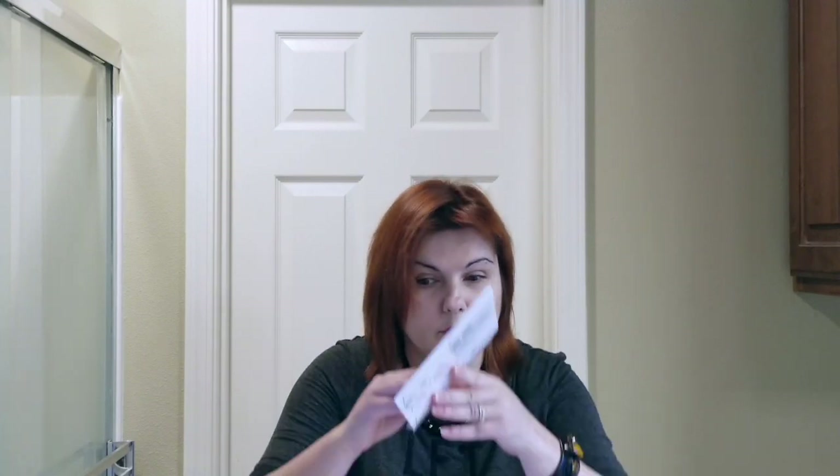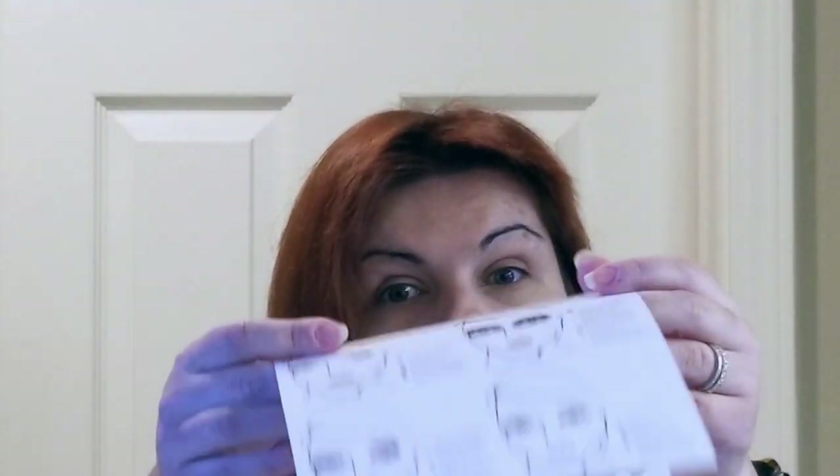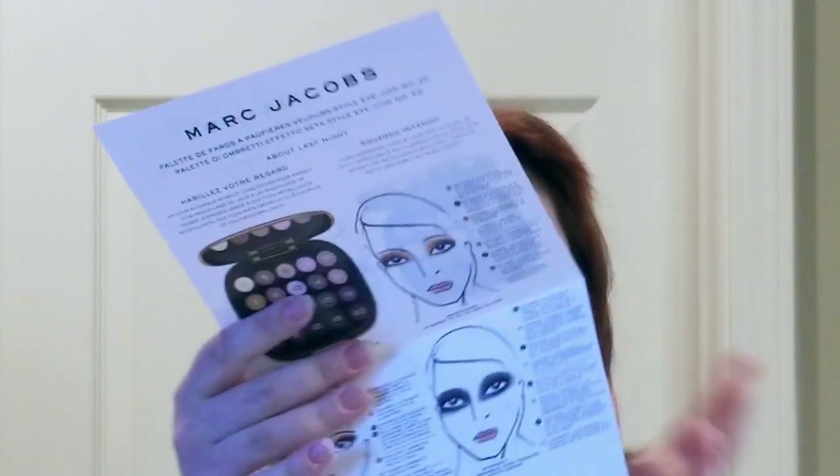The next symbol is the Refer to Insert symbol, which I pointed out on the Marc Jacobs palette. This doesn't mean go find a book in a library — it means the information that comes with the cosmetics is extensive, and they want you to read the instructions on the packaging. It could be a little leaflet giving looks instructions, an ingredient list, usage instructions, or warnings about the product. The Refer to Insert symbol appears when the required information doesn't all fit on the container's label, which happens often with smaller cosmetics packaging.